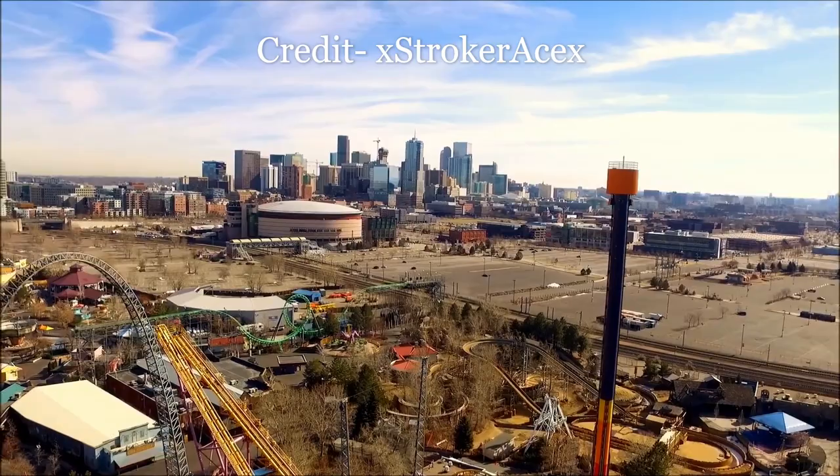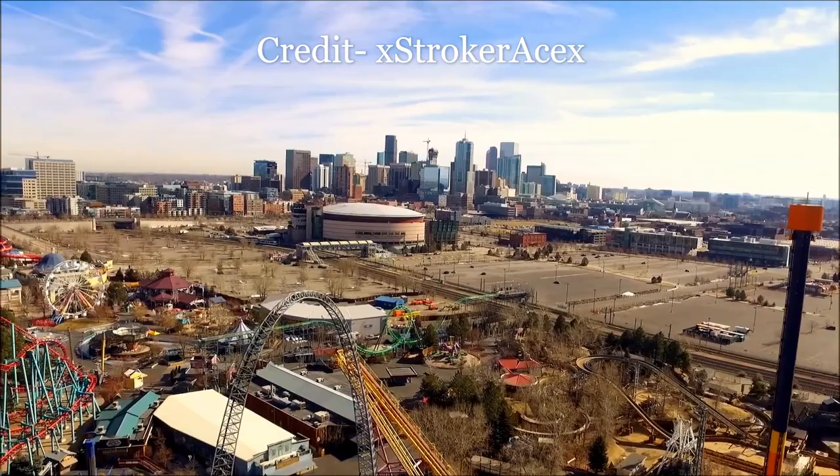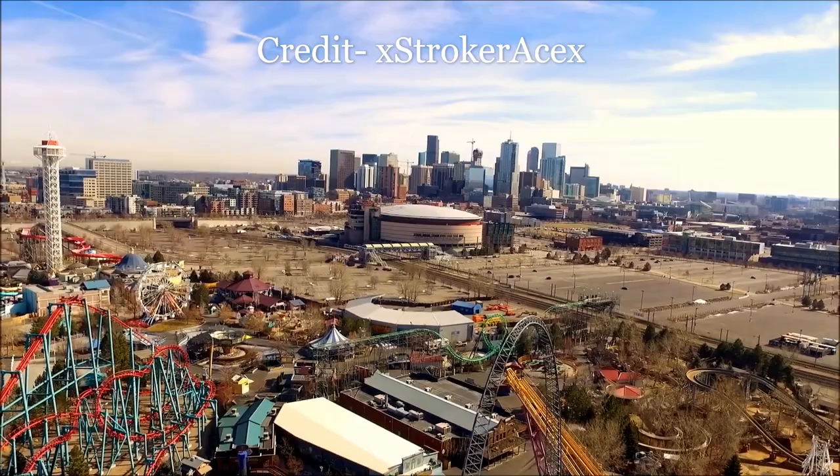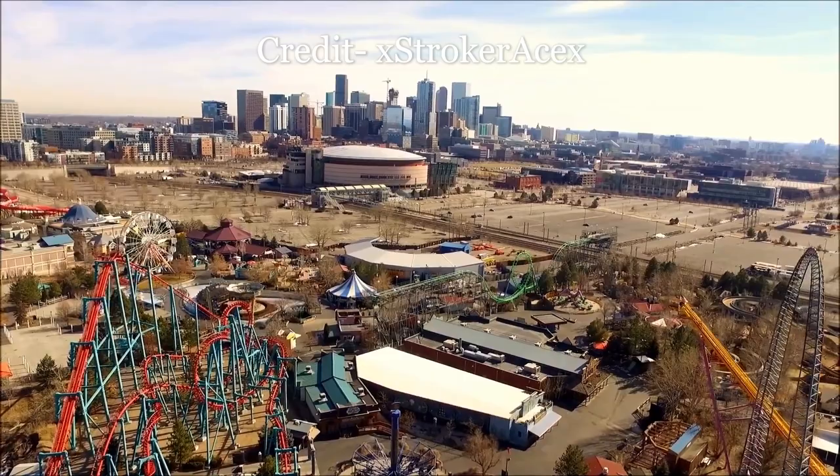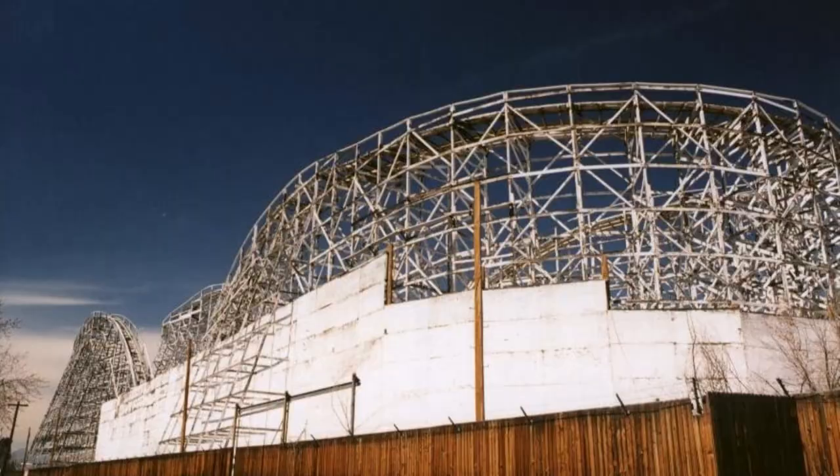In 1995, Elitch Gardens moved from their original northwest location to their current location in downtown Denver. The reasons were clear: the old site had no expansion space, and the new space was roughly three times bigger. But there were downsides to the move. Elitch Gardens was unable to relocate either of their classic wooden roller coasters in Wildcat and Mr. Twister, so both classic wooden coasters would be lost.